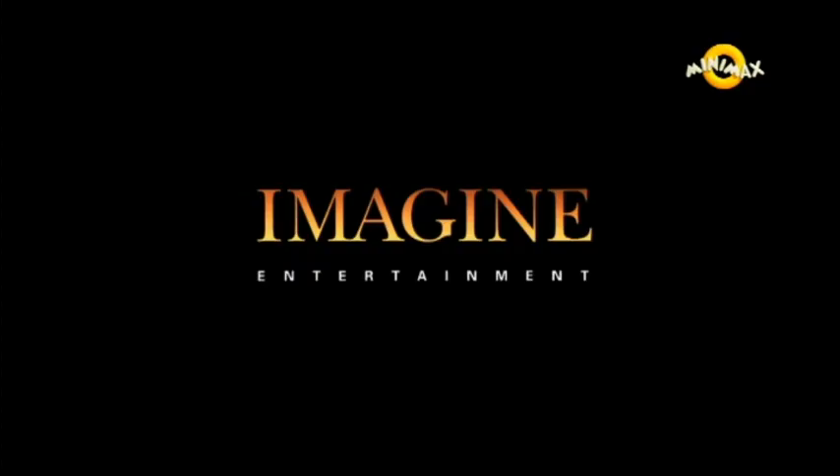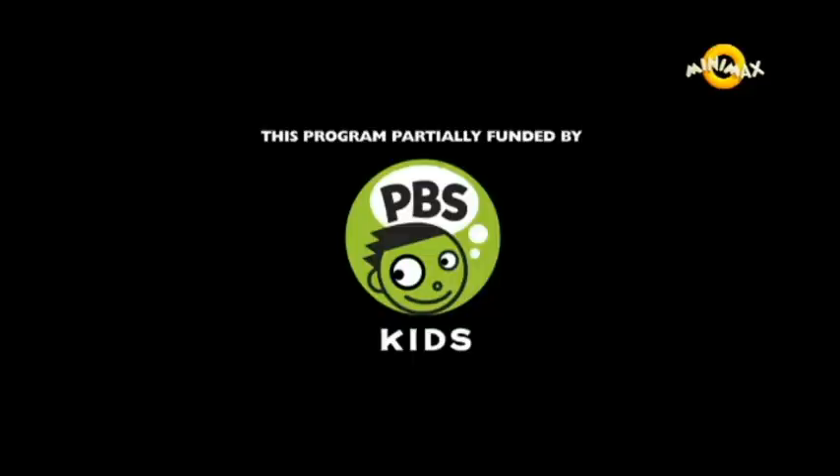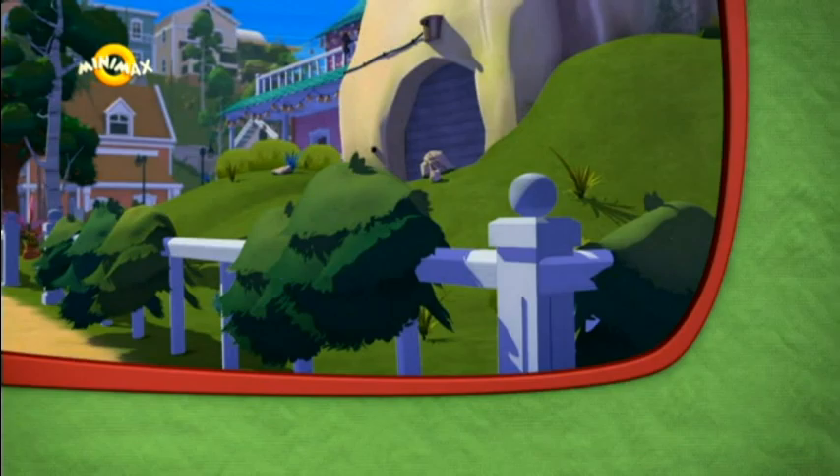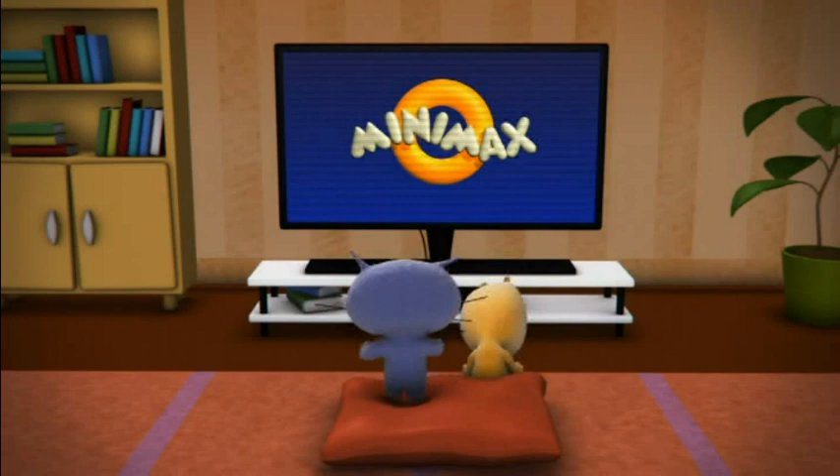Hello everybody, welcome to another continuity analysis review thingy here on this here YouTube channel. Today's continuity of interest is Minimax. It is a TV channel, and this is actually the Czech version.